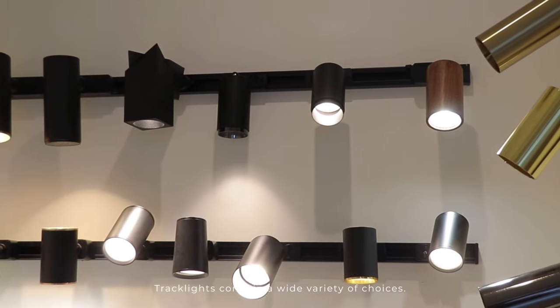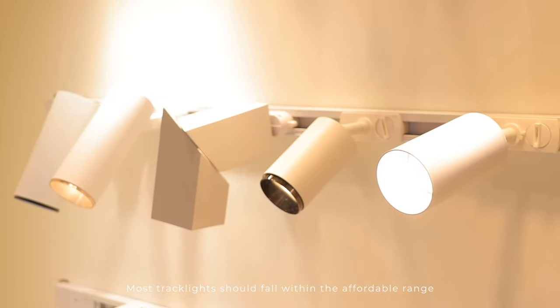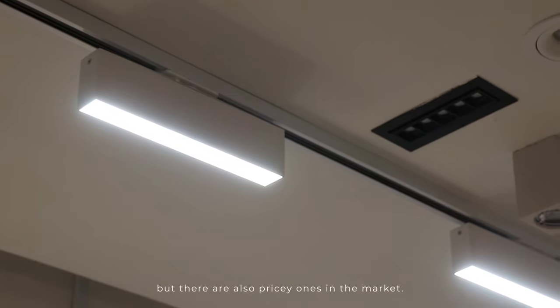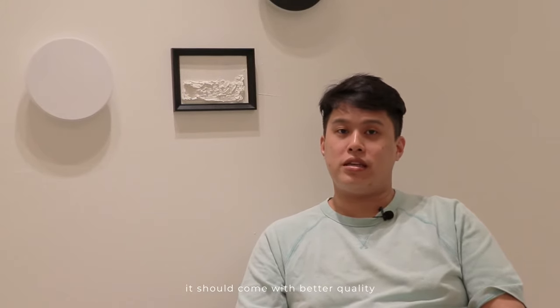Tracklights come in a wide variety of choices. Most should fall within the affordable range, averaging around 30 to 50 dollars per piece, but there are also pricier ones on the market. Quality varies depending on price — the more expensive ones should come with better quality or more functional features like dimming or smart tech.